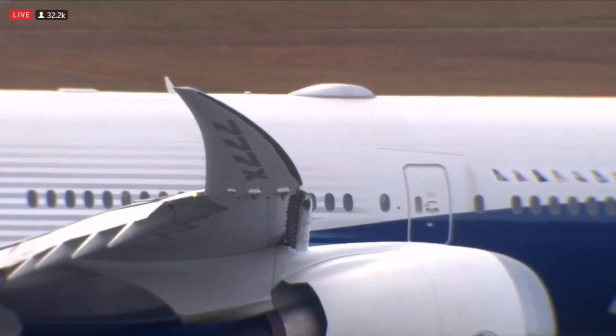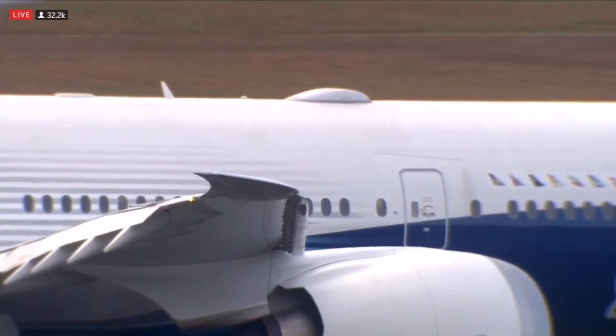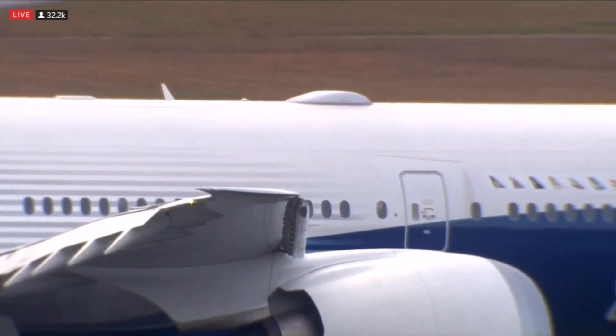The winglets are folding down. Part of the 777X is those incredible wingtips that are going to fold up so it can fit in that Code E gate, and then fold down and have that full length.